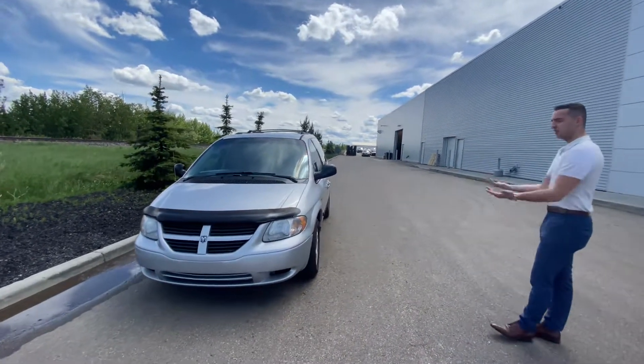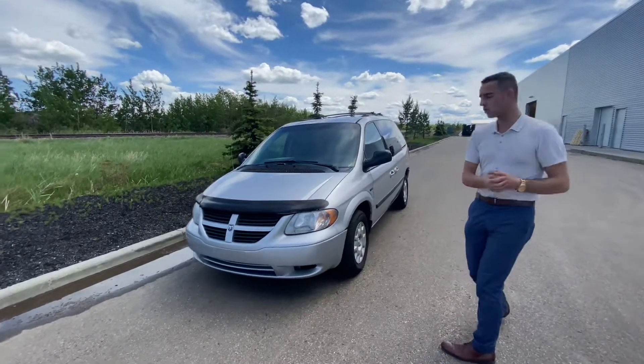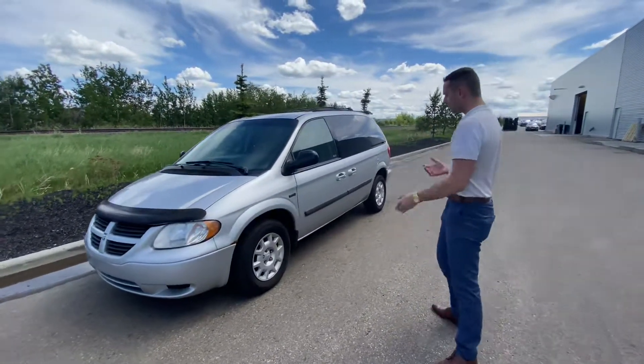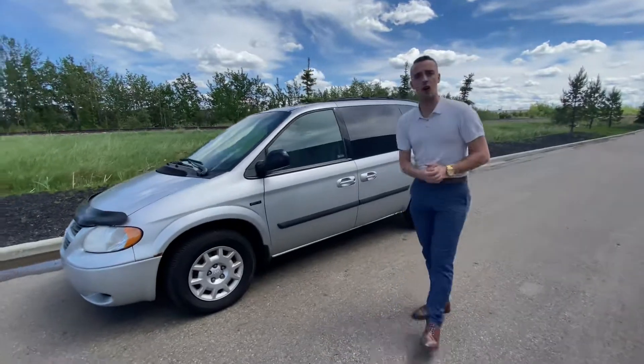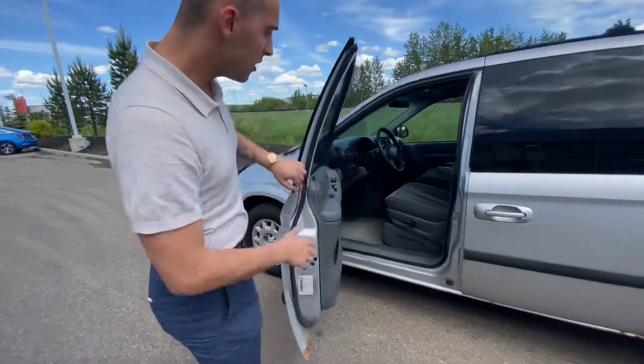So as you can see, it's silver, it's beautiful, and it's in decent condition for a 2005. Obviously you'll have minor stuff like little patches of rust. There's some cosmetic damage to it, but I'll get into that when we get there.